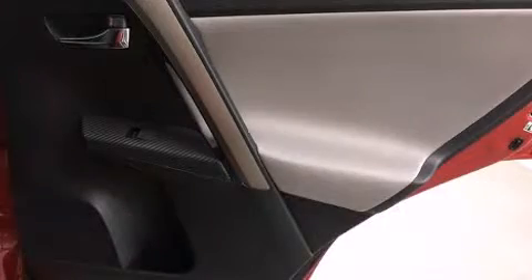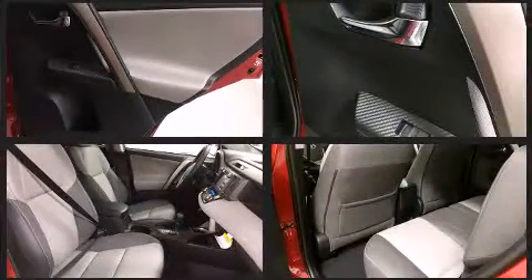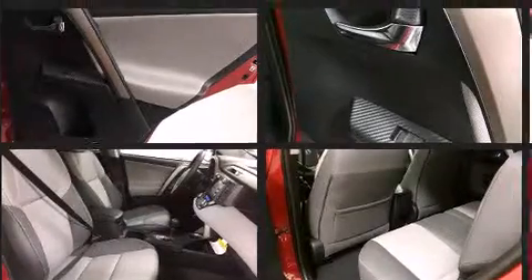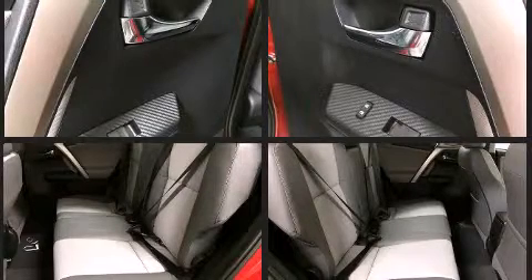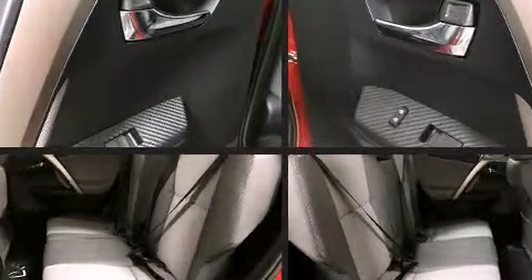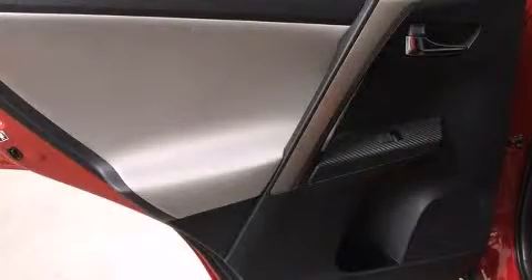Toyota ensures the safety and security of its passengers with equipment such as head curtain airbags, front side impact airbags, traction control, brake assist, a panic alarm, and four-wheel disc brakes with ABS. With electronic stability control supplementing mechanical systems, you'll maintain precise command of the roadway.